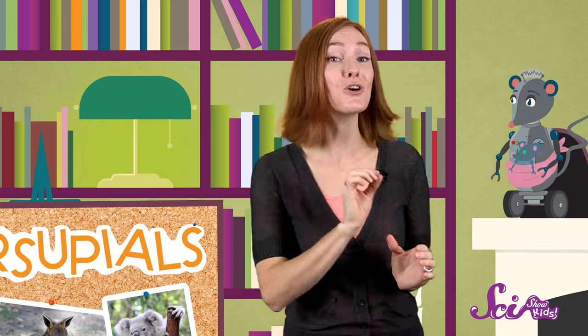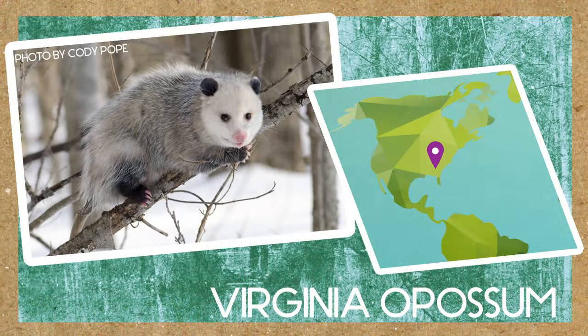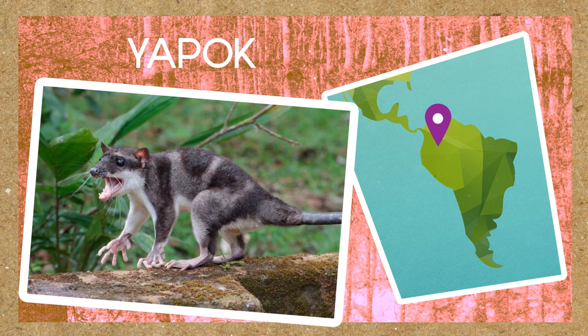But there are more than 200 kinds of marsupials, and they can be found in other parts of the world too. Like the Virginia opossum, which lives in North America, and it's about the size of a pet cat. Or the Yapok, which makes its home in Central and South America. It's one of the few marsupials that can swim.